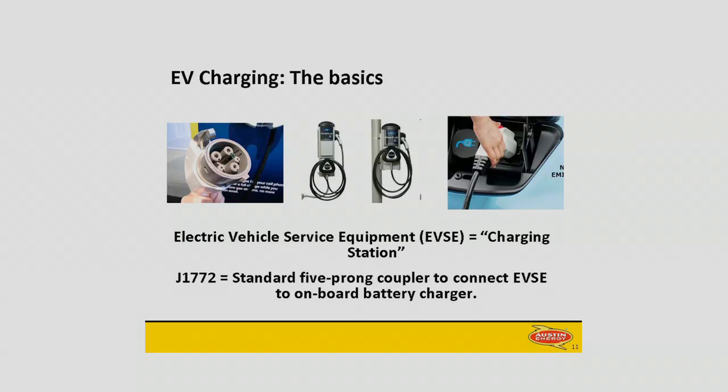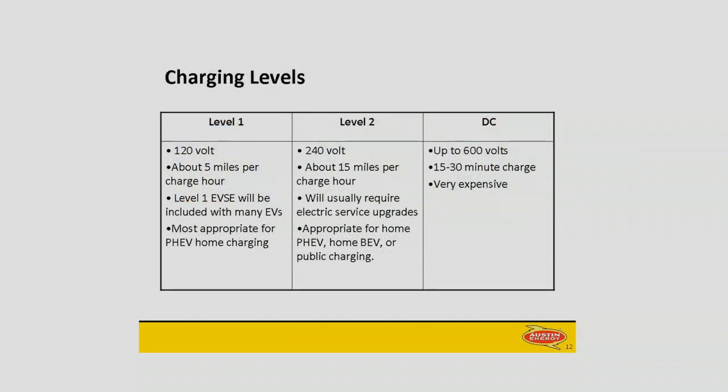I'm going to start by making sure everybody understands how EV charging works. The doohickey on the far left is the plug — it's a five-prong plug called the J1772. You can impress your friends with that. The picture in the middle is what a charging station looks like; it's the same model we've got out there so you can go look at it afterwards. There are three different kinds of charging: Level 1, Level 2, and DC charging. Level 1 is just your basic 120. If you have a converted Prius, it's probably already plugging into Level 1 — it's just the plug you've already got in the garage.